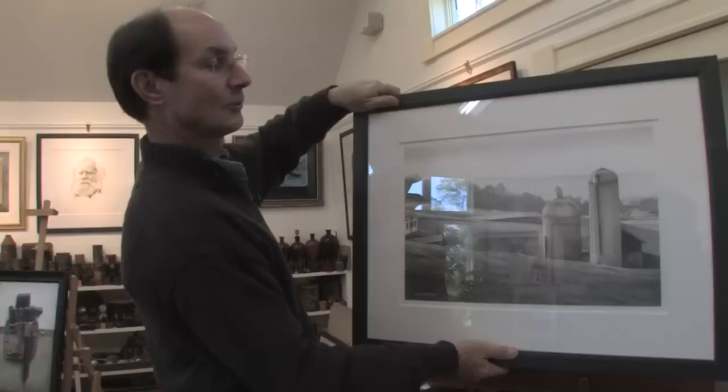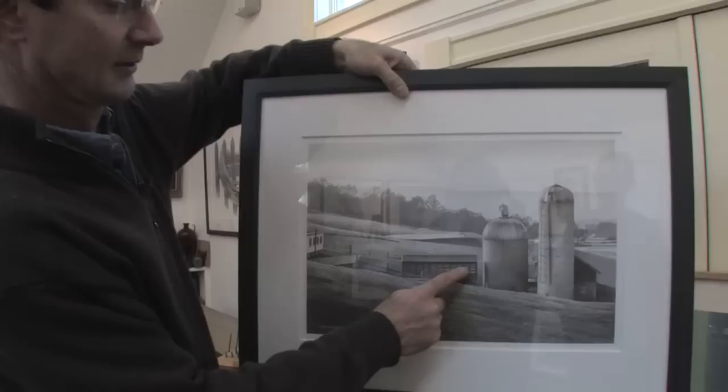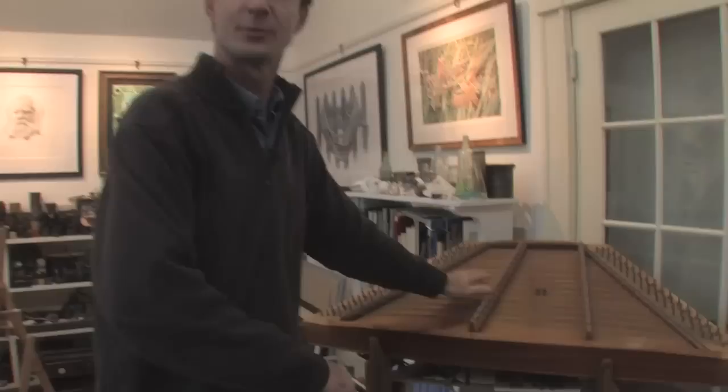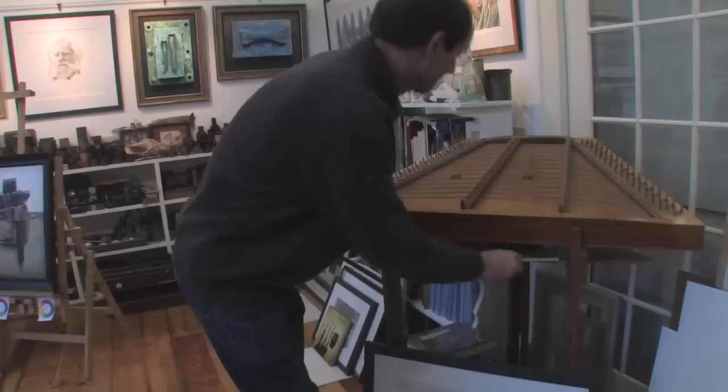This was my walk to work every day — I walked right down this field. It was a working farm as well as an orphanage. A tornado came through and blew away this corn crib, and some of the wood from that corn crib I took and made this hammer dulcimer out of that wood.